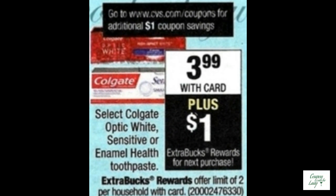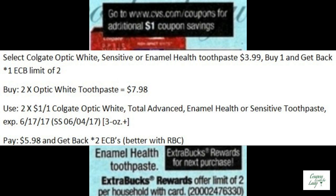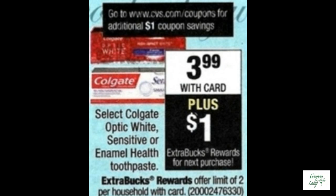Just in case the first toothpaste deal wasn't good enough, you could also choose to get the Colgate Optic White Sensitive or Enamel Health for $3.99. When you buy one, you get one ECB back. You could buy two of them for $7.98, use two of the $1.00 off one coupons from the SmartSource 6-4, pay $5.98 and get back two ECBs. You can make this even better with an RBC.